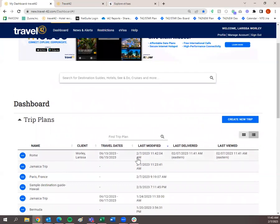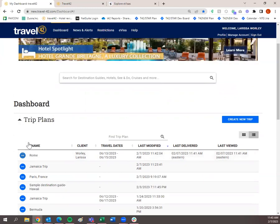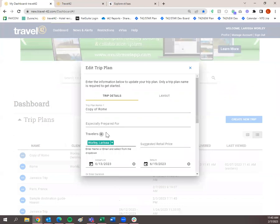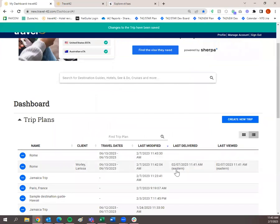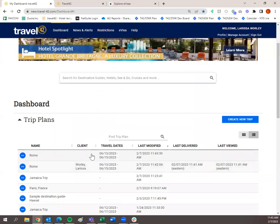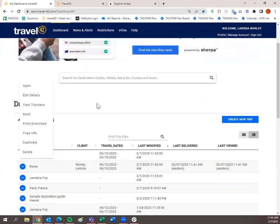If you wanted to keep a trip plan for one client but reuse it for another, simply click duplicate. A copy of Rome populates. Go in, click edit details, remove the traveler, and now you've got a brand new trip plan exactly like the one you just sent — ready to reuse for another client. That duplicate feature allows you to create a copy of the trip plan and reuse it for any future client.